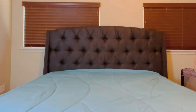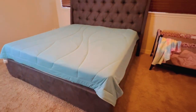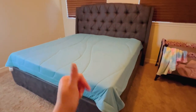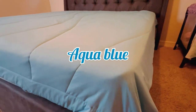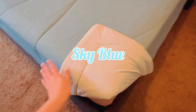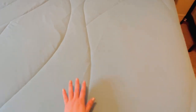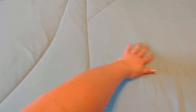This blanket is reversible and has two-tone colors that can be used on both sides. Both sides have the cooling effect. On one side it has an aqua blue color and on the other side it has a sky blue color, which you can change to whatever you like best. I can tell you right now it is very buttery soft and super cool to the touch — I can already tell this is going to be awesome.